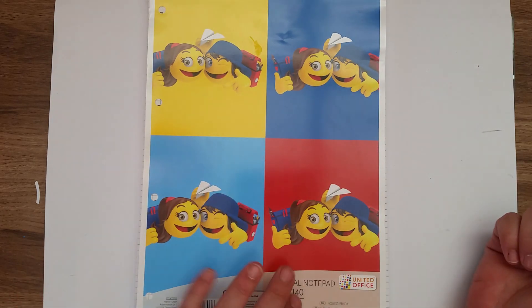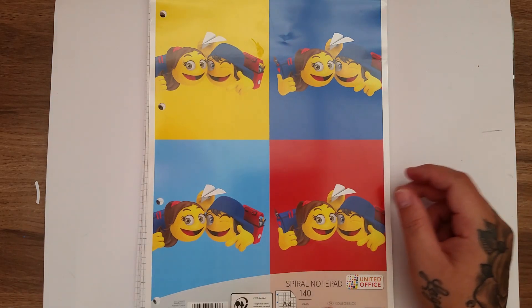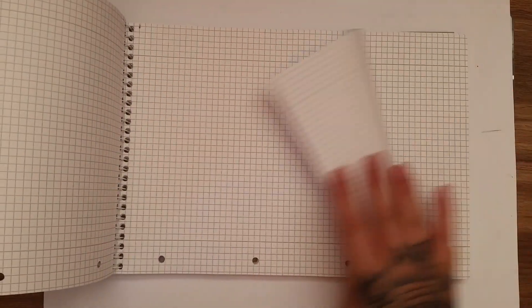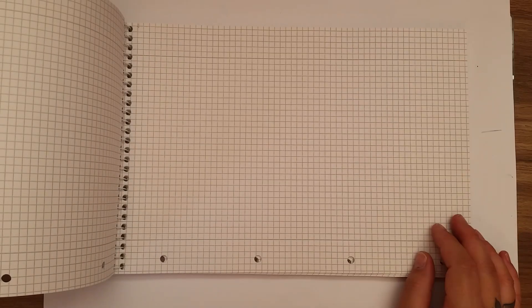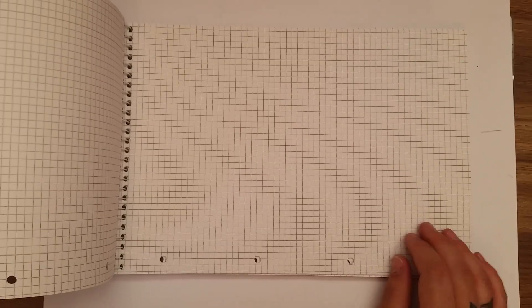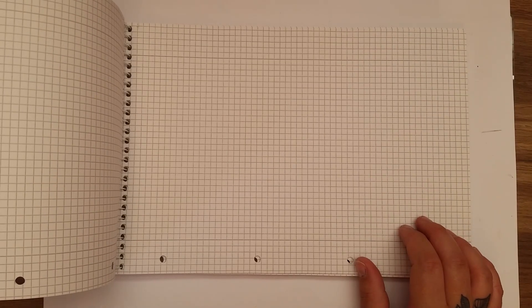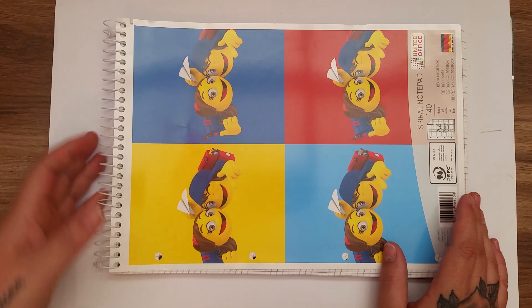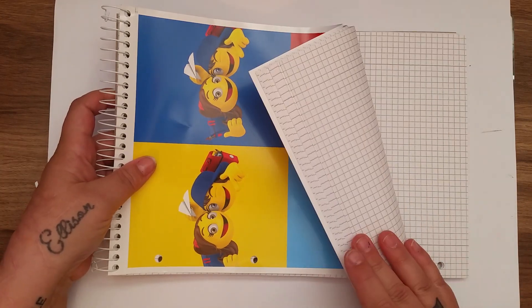They had this spiral-bound notepad — it has 140 sheets. The reason I bought it is because it's graph paper. I use this in my junk journals, coffee, diet and food stain, and ink and things. This was £1.49, which is a fantastic price for graph paper because it's quite hard to get here and if you do get it, it's really quite expensive. So £1.49 for 140 sheets — I thought that was fantastic.